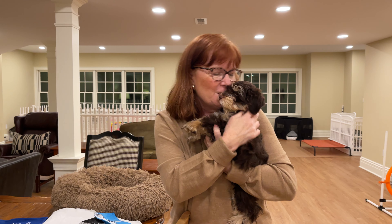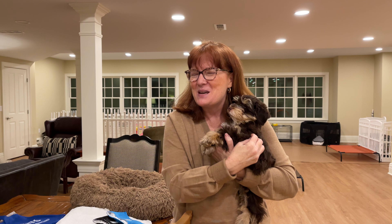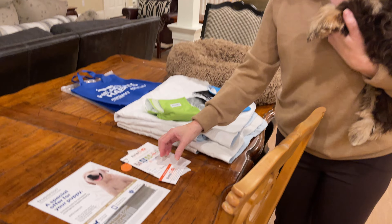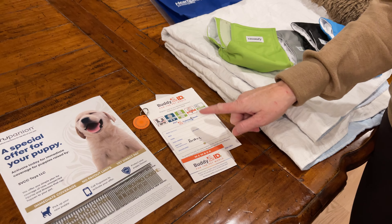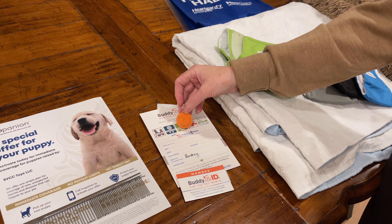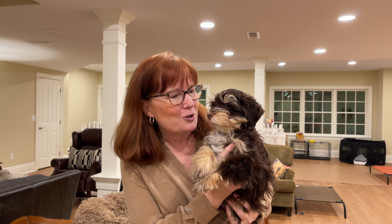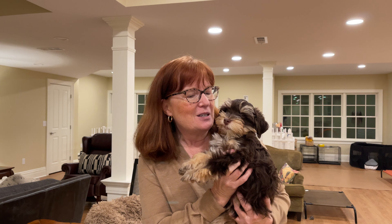I also give a comb. Every single puppy that leaves here goes with a comb, because these little fellas have hair, not fur — they are hypoallergenic. The person getting him knows very well how to comb him and take great care of him; I know she'll be grooming him herself. Here is his Buddy ID — he has a microchip already installed. We really believe in the importance of microchipping, so we're happy to do that.